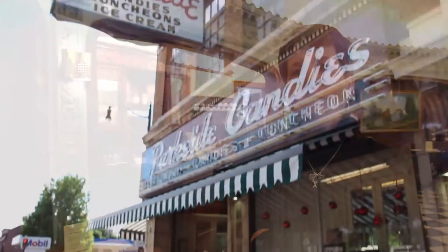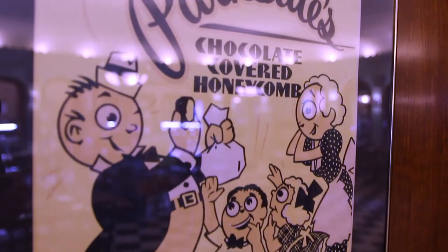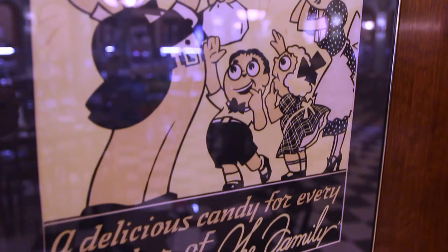What's made Parkside successful is that we've stayed in our same location for 90 years as people come and go. People can come here and remember just as it always has been, and it's just a continuation of a family tradition.